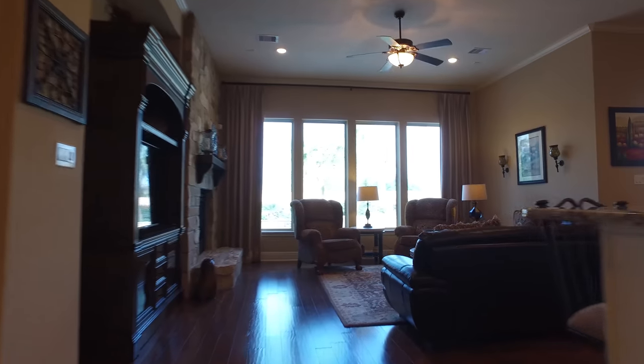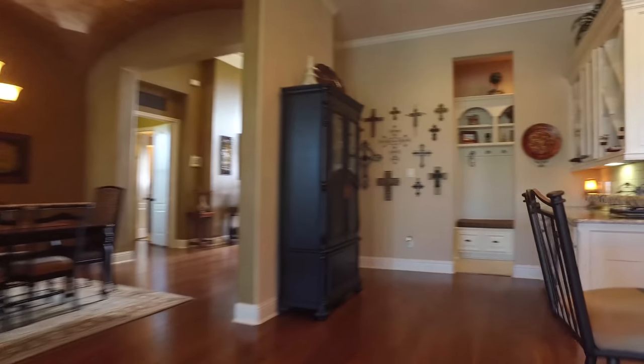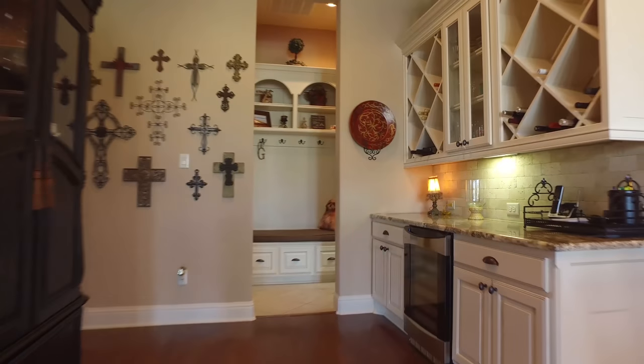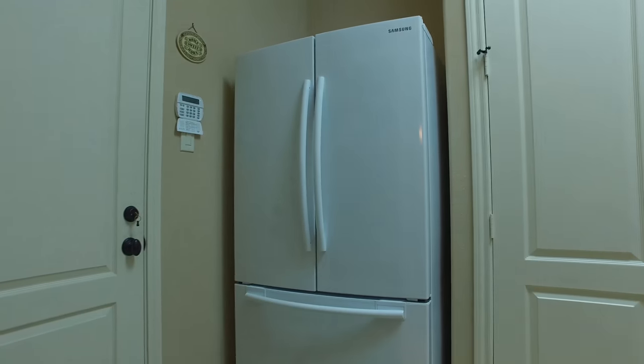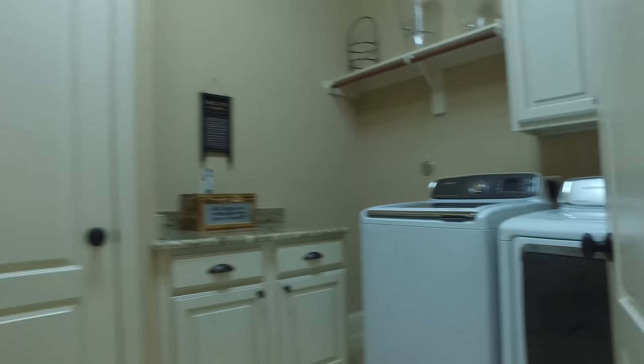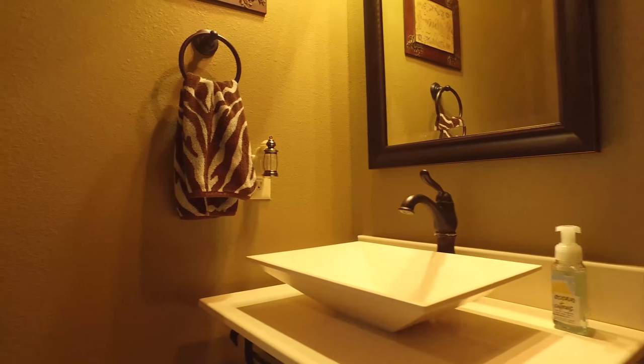Lots of room for organization. This space is truly impressive. In every room you'll notice there's a certain level of luxury. Large open rooms with beautiful energy and a gorgeous space that draws you in. Elegant detail in every inch of this home.